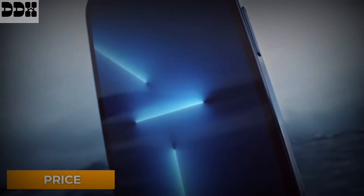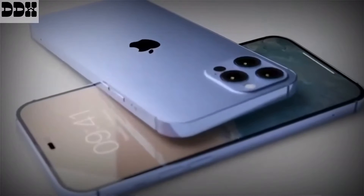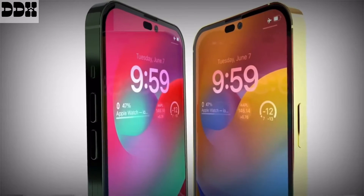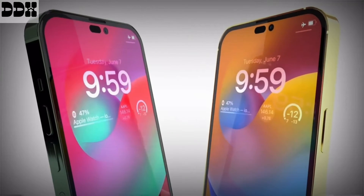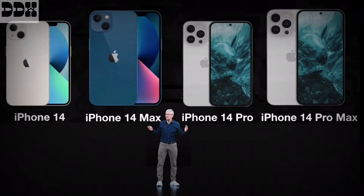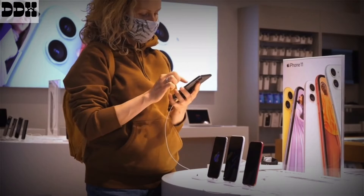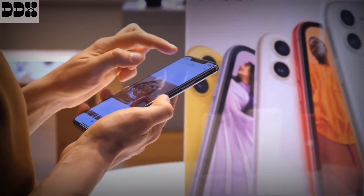Apple tends to find a price point and stick to it for a few years. Market trends and currency rates can sometimes affect iPhone pricing, but it is rare to see a drastic price change. However, reliable leaker Leaks Apple Pro has claimed three of the four iPhone 14 models are tipped for a price hike. The standard iPhone 14 is expected to stay at $799, and the new iPhone 14 Max is tipped to cost $899, but the iPhone 14 Pro might hit $1,099 and the iPhone 14 Pro Max may reach $1,199 — a leap in launch price that would certainly sting the wallet.